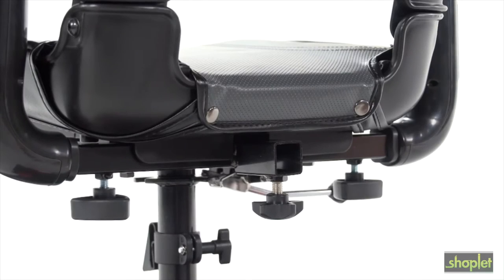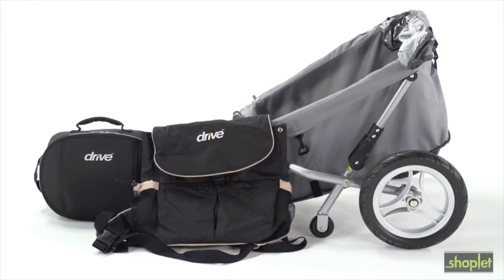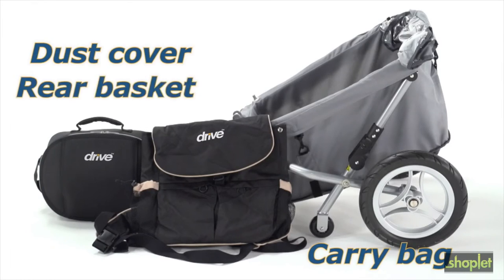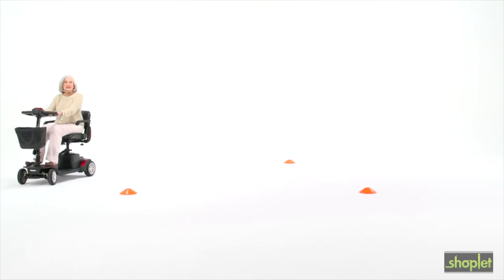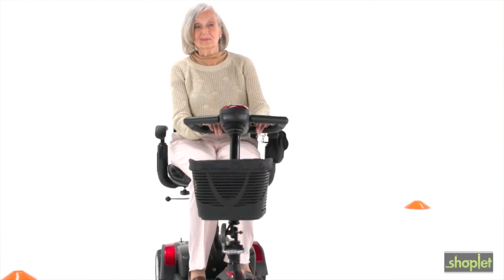All Spitfire EX models offer an accessory port, which lets you enhance your scooter with a variety of useful accessories, such as carry bags, a dust cover, a rear basket, and even a trailer. You can always count on Drive Medical to bring you convenient and innovative lifestyle solutions — now and for the road ahead.